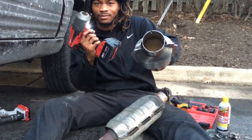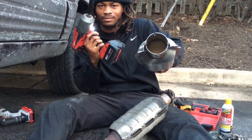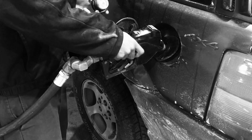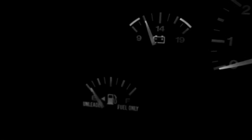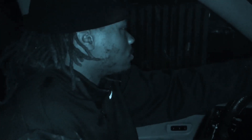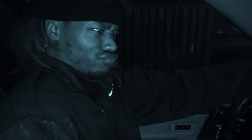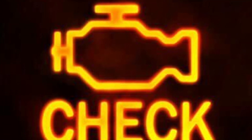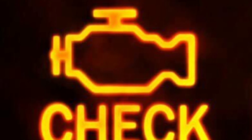Here are four major signs it may be time to replace your catalytic converter: number one, horrible gas mileage; number two, noticing an intermittent rotten egg smell while driving at highway speeds; number three, not being able to drive over 30 miles an hour; and number four, a check engine light.